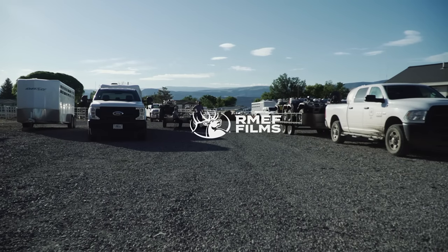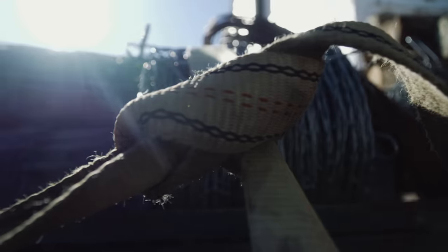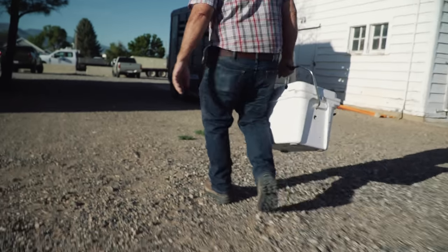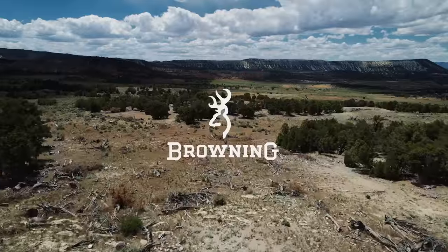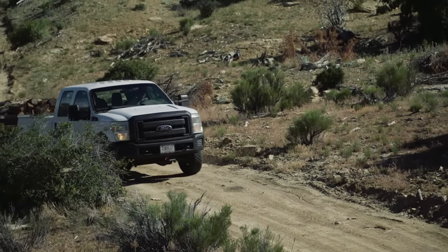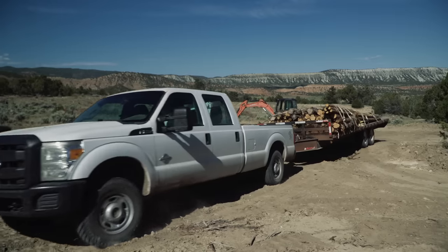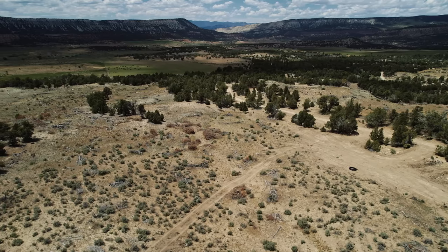When we leave Saturday afternoon, it'll be rain ready. If there's one thing that can turn good elk habitat into great habitat, it's access to water. And for the 10th year in a row, RMEF volunteers are going to help make that happen. Over 60 people are going to show up here Saturday to help put the finishing touches on this guzzler.